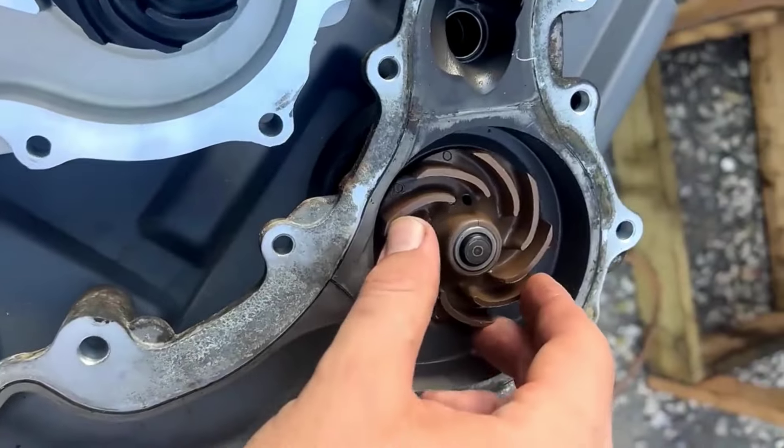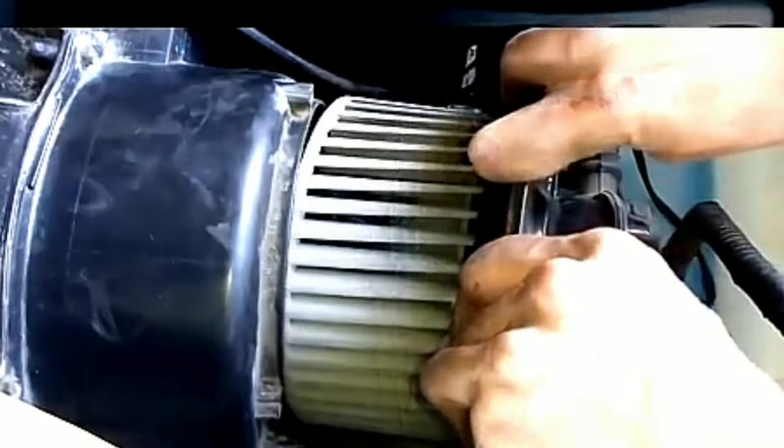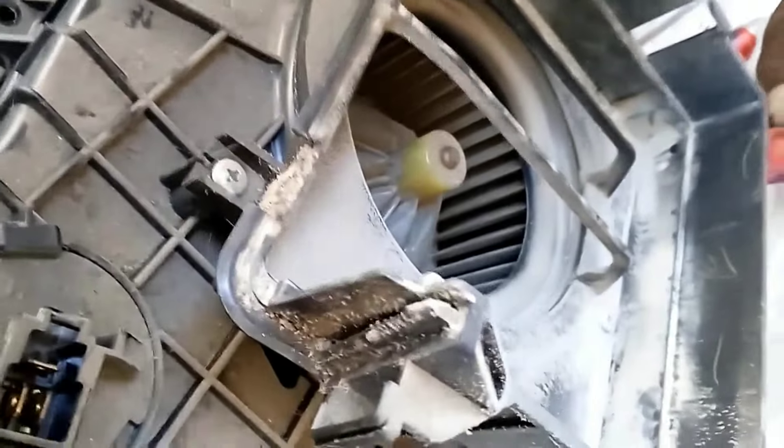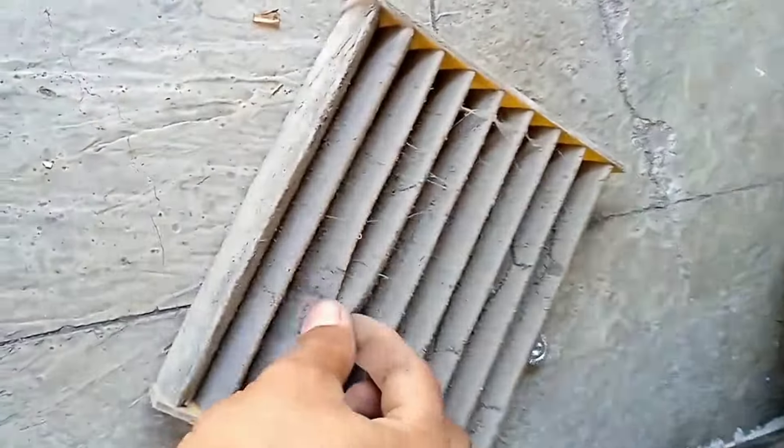6. Flush your heater radiator and heater core of any blockage to achieve good coolant circulation and car cabin heating. 7. Check to see that your blower motor is functioning correctly, else replace it. Sometimes the blower motor itself may not be the problem but the resistor or even the cabin air filter. Replace any of them at due time.